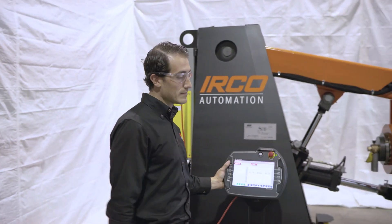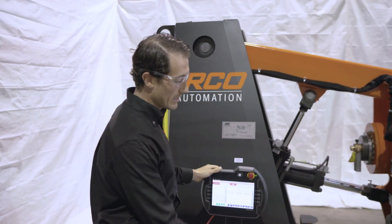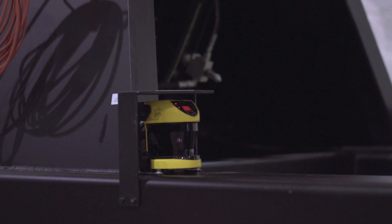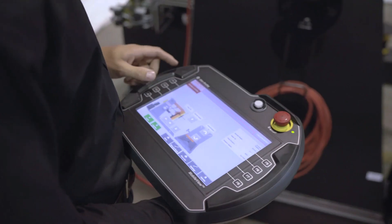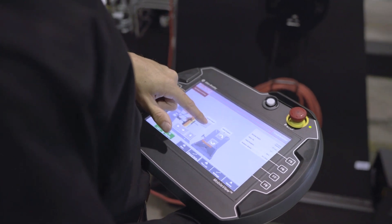Most importantly from a safety standpoint, we have integrated area scanners which are creating a working window platform within the weld positioner to keep the operator out of the working zone.